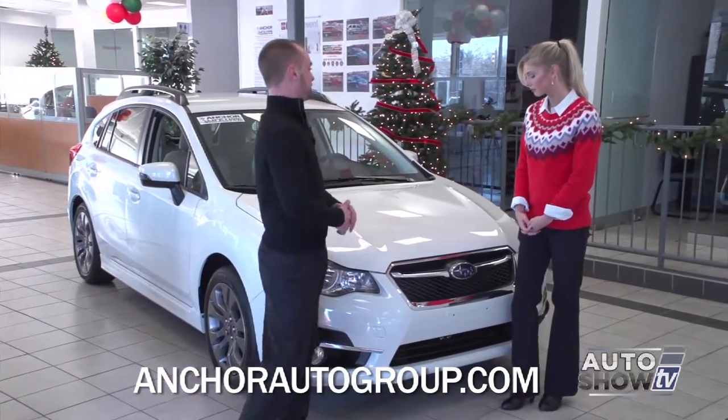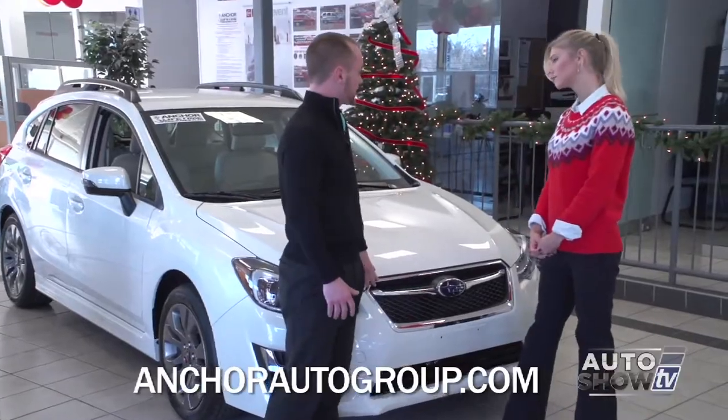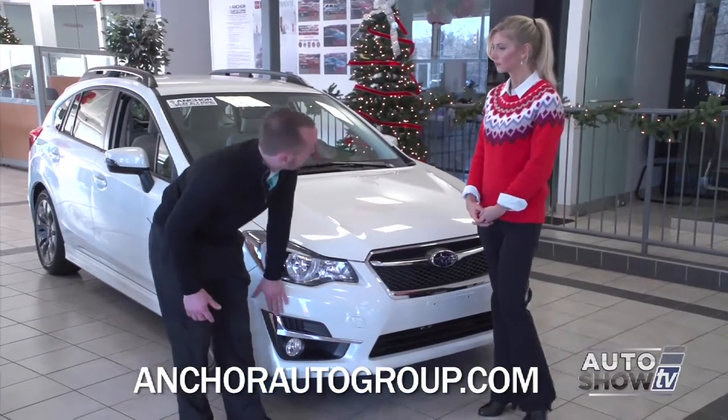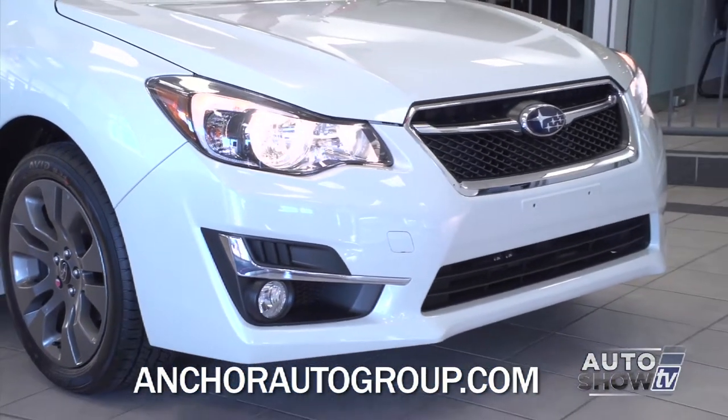For 2015, they changed the front end a little bit. We have the same shape, but they added some things to give it a more classy look. You've got the chrome grille. On the bottom, you have another chrome piece right above the fog light. They also gave it an accent light that gives it a new cool look on the headlight.